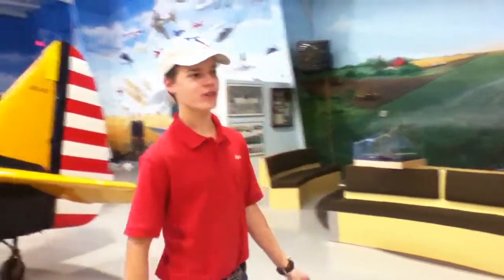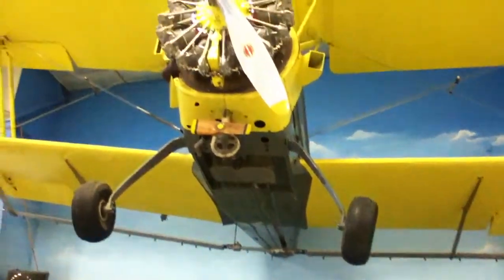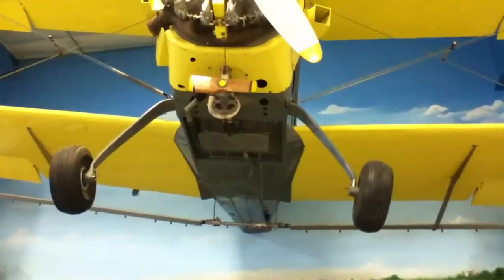Hey guys, Martin here from Aviation Fargo. The aircraft I will be showing you today is this Grumman AG-CAT. These aircraft were originally built by Grumman and are now built by Schweizer, which is a German glider company.